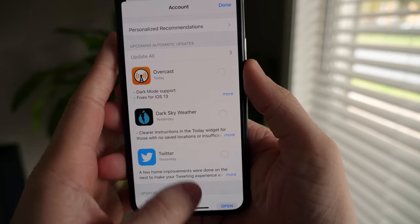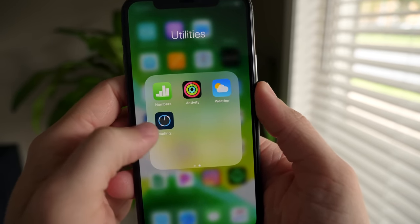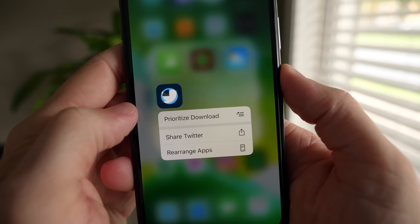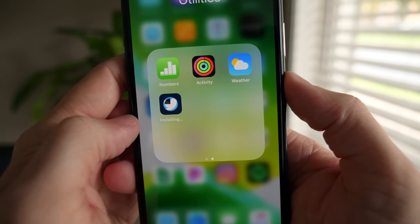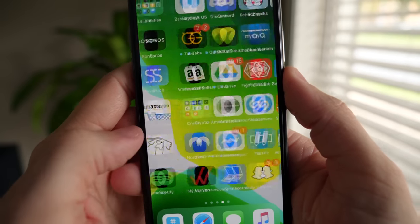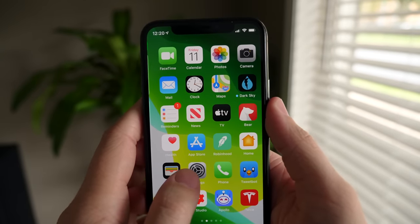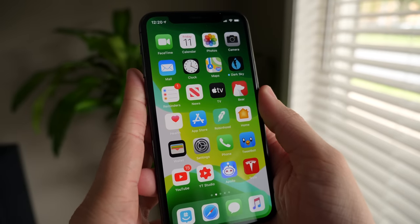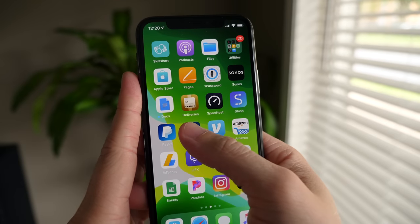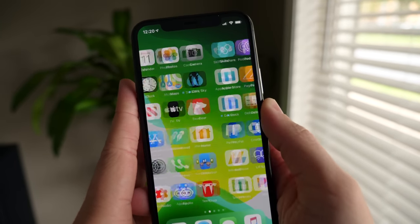Whenever you're installing a bunch of apps at once — like when you get a new phone or go on a game-downloading binge — you might want one app to download before everything else. By tapping and holding (or 3D Touch) on the icon you want first, you'll see a cool option called 'Prioritize Download,' where Apple shifts all the bandwidth toward that one app first. This is especially handy on a slow cellular or Wi-Fi signal.